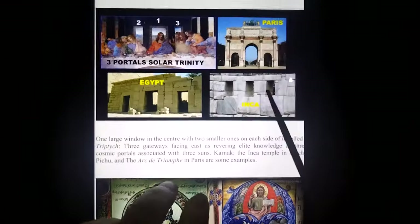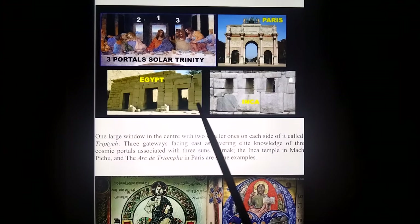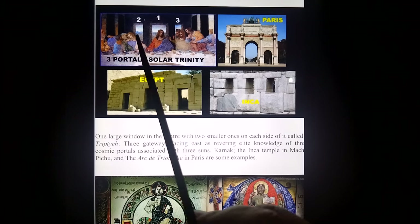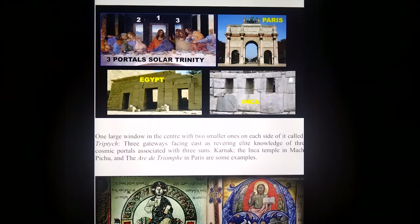The triptych — celebrating three portals, two three suns, just like in the Last Supper: larger one, two smaller ones. I'm saying there are links, and I said this right from as early as 2003 — that these three portals celebrated all around the world are celebrating three portals to three suns, the place of our origins in the Pleiades area.